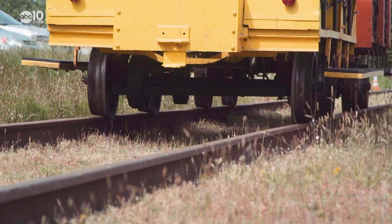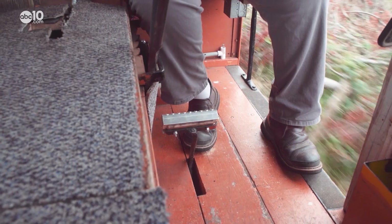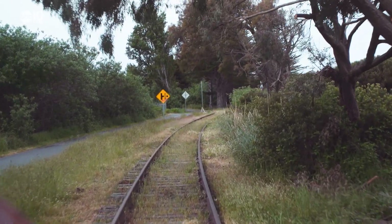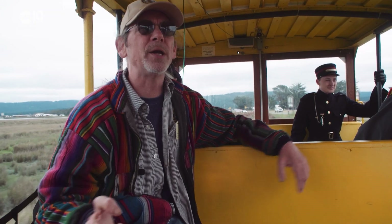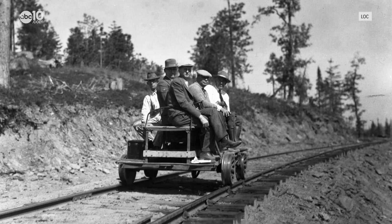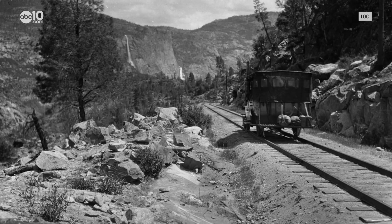The Timber Heritage Association's speeder car is actually a crew car, which hauled several workers up to the forest early in the morning so they could cut logs before the steam train arrived.